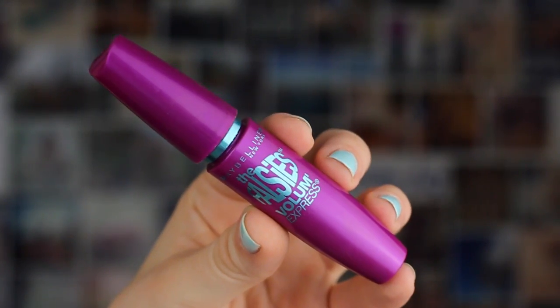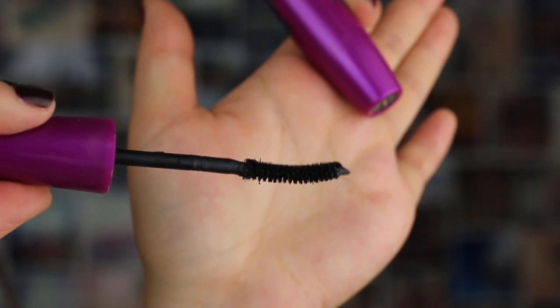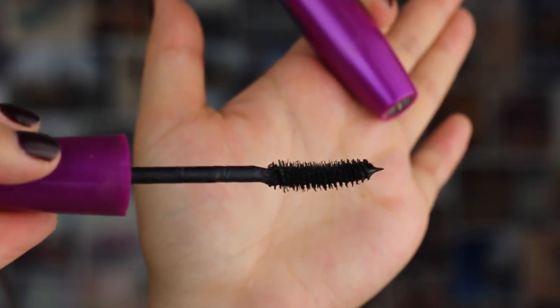I will start with my favourite mascara, which is something I've been loving this month. It is the Maybelline Falsies Volume Express. I think I bought this about a month ago from a recommendation from my sister, and I really, really like it. It's got a really nice brush — it's a little bit curved, so you don't really need to use an eyelash curler when you're using it. It is really nice, it is a good mascara.